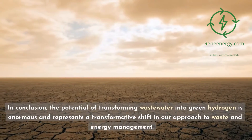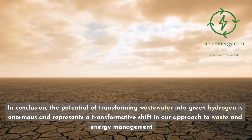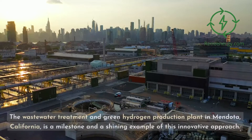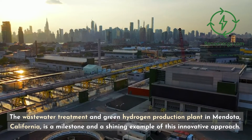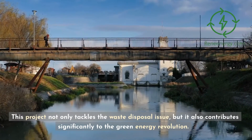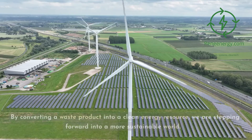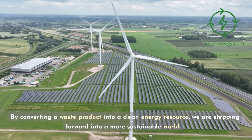In conclusion, the potential of transforming wastewater into green hydrogen is enormous and represents a transformative shift in our approach to waste and energy management. The wastewater treatment and green hydrogen production plant in Mendota, California, is a milestone and a shining example of this innovative approach. This project not only tackles the waste disposal issue, but also contributes significantly to the green energy revolution. By converting a waste product into a clean energy resource, we are stepping forward into a more sustainable world.